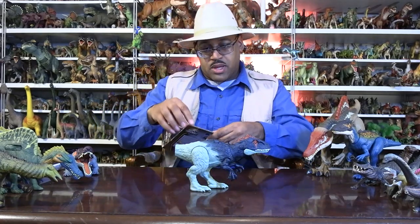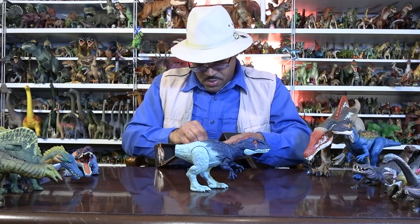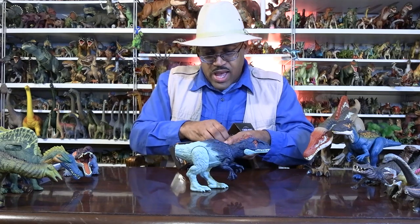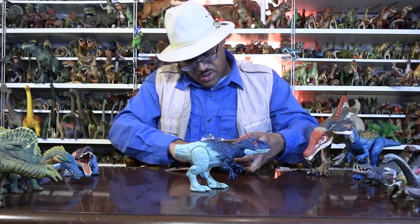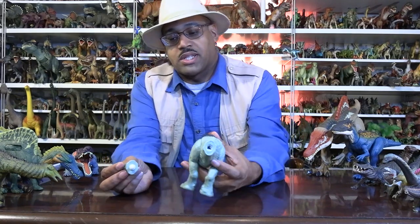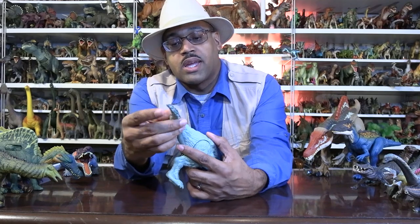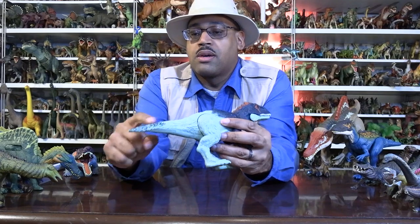I do find it interesting that it has feathers. I know many people who do reconstruction art comics on these figures really appreciate that, especially children in a wintry environment. There we go. The tail is always separate.